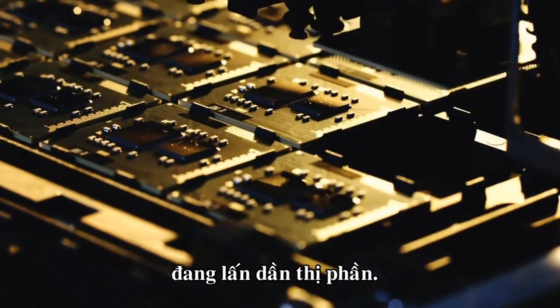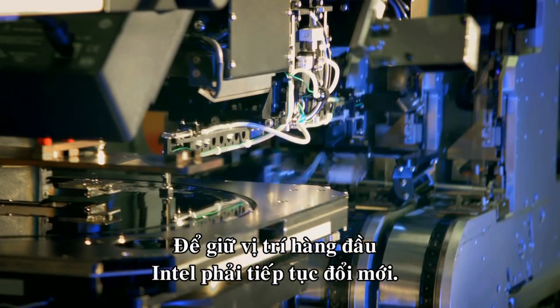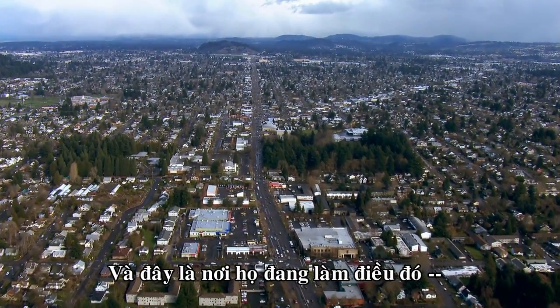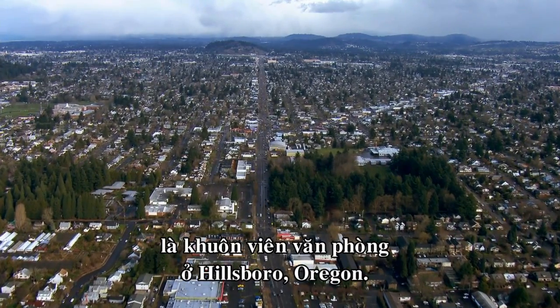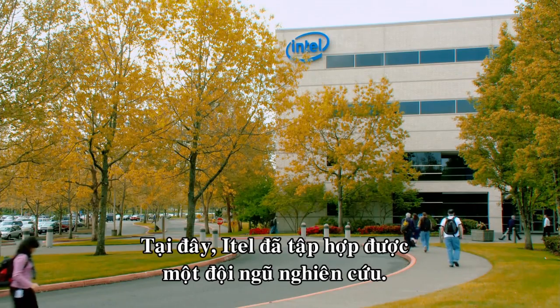But Intel can't afford to rest on its laurels. The world is filled with technology companies that are eating into its market share. To stay on top, Intel must continue to innovate, and this is where they're trying to do it — a thousand miles from their Arizona clean room, in an office park in Hillsboro, Oregon.